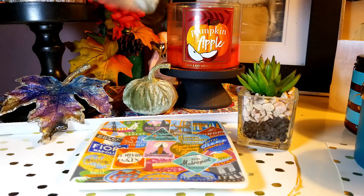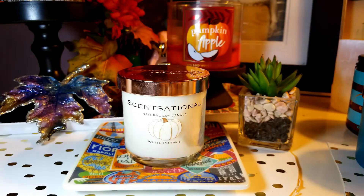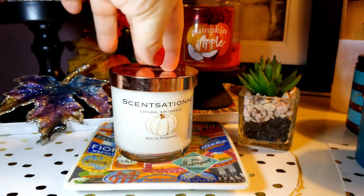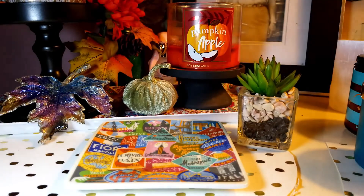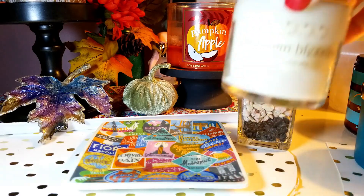I thought this next one was the same as the brulee one, but it's just White Pumpkin — not the White Pumpkin Brulee, just the White Pumpkin. This one has a little bit more of a soft quality. It's pumpkin and it's got a little bit of like a perfume undernote — I don't know what it is, but it smells really good. Between the two, I like the brulee one better, but this one's really good too. And here's another Autumn Blessing — all $2.99.